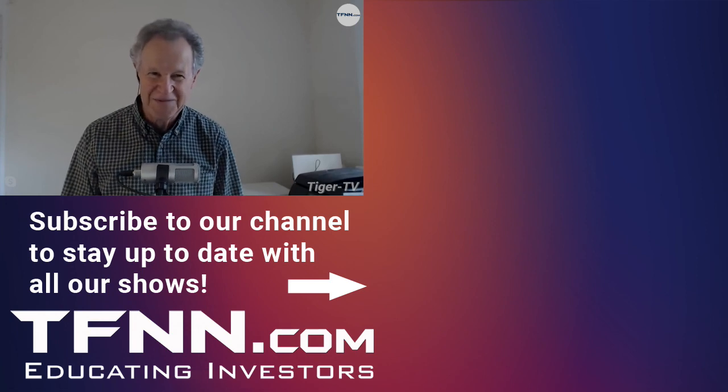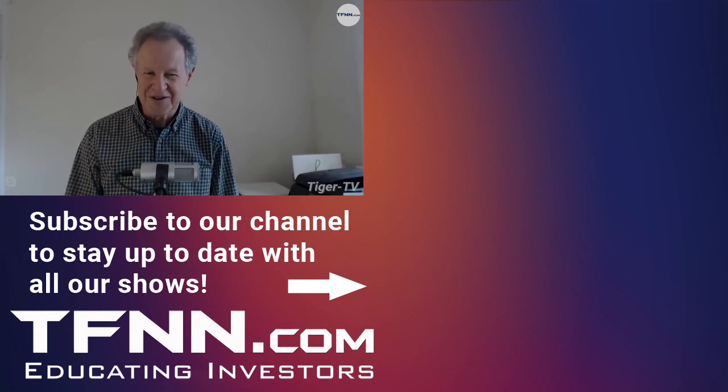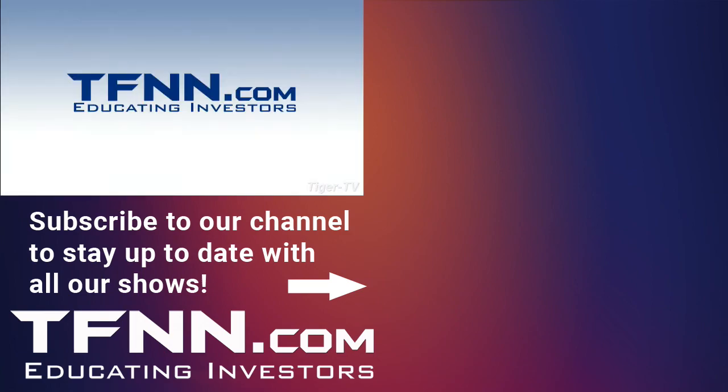Thank you, Brent. Have a wonderful day. Thank you, folks. Stay tuned — you've got Steve Rhodes and Dave Wykenton coming up.